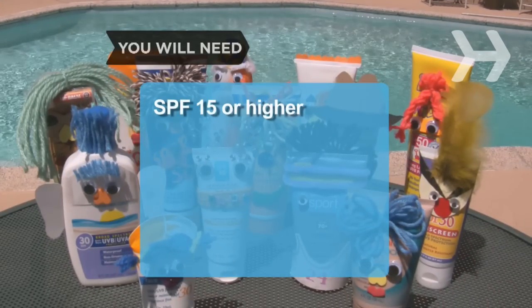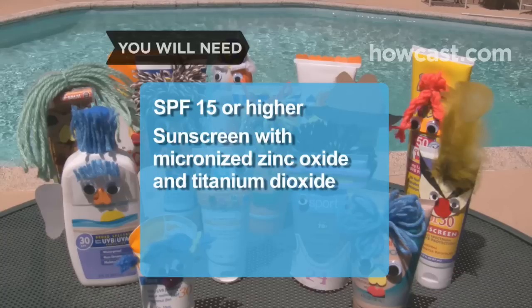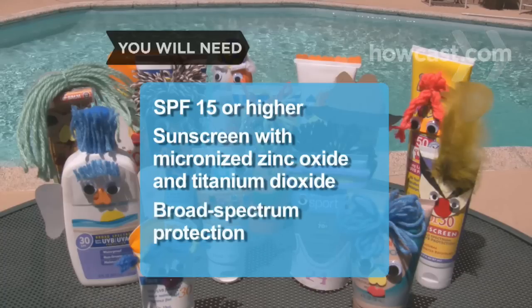You will need SPF 15 or higher, a sunscreen with micronized zinc oxide and titanium dioxide, and broad-spectrum protection.